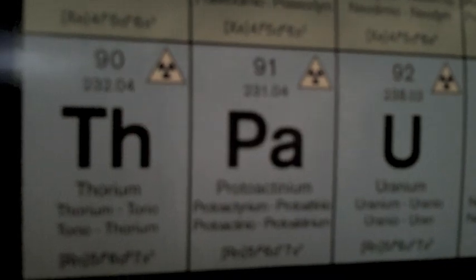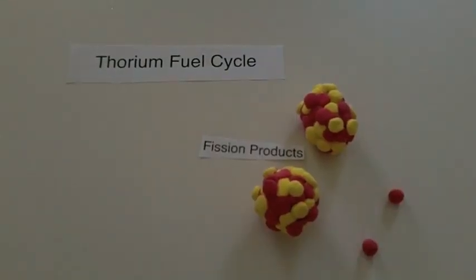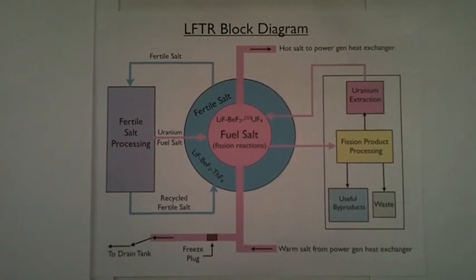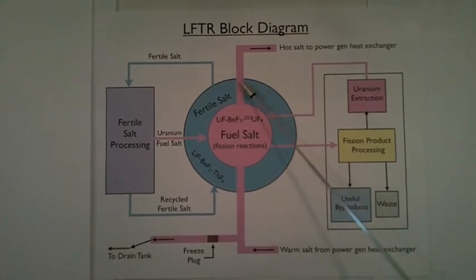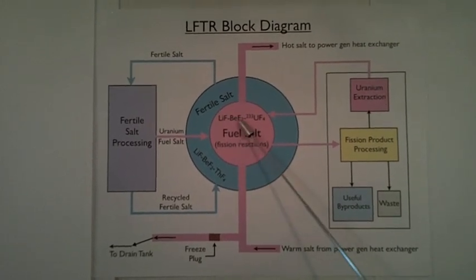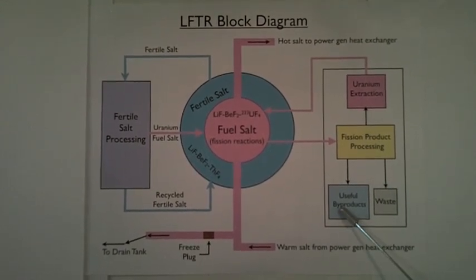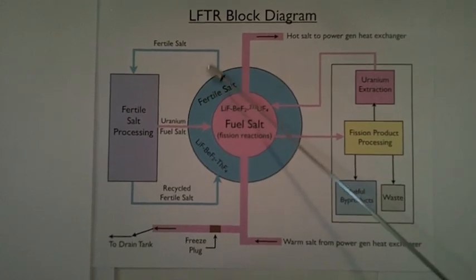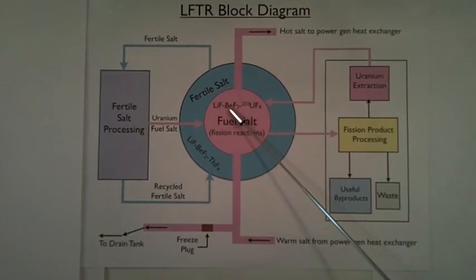Following is a claymation of the thorium fuel cycle that I created. A molten salt reactor with thorium as the fuel is LFTR — a Liquid Fluoride Thorium Reactor. This is the fuel salt core consisting of uranium-233, and this is the fertile salt blanket with thorium. This is the hot salt that goes to the power generator and heat exchanger. This is the warm salt coming back. The fuel salt can be extracted using a simple chemical process to extract useful fission byproducts, waste, and extract the uranium to be put back into the fuel. The fertile salt can be extracted in much the same way, and you can take the uranium out of the fertile salt and put it back into the fuel salt.